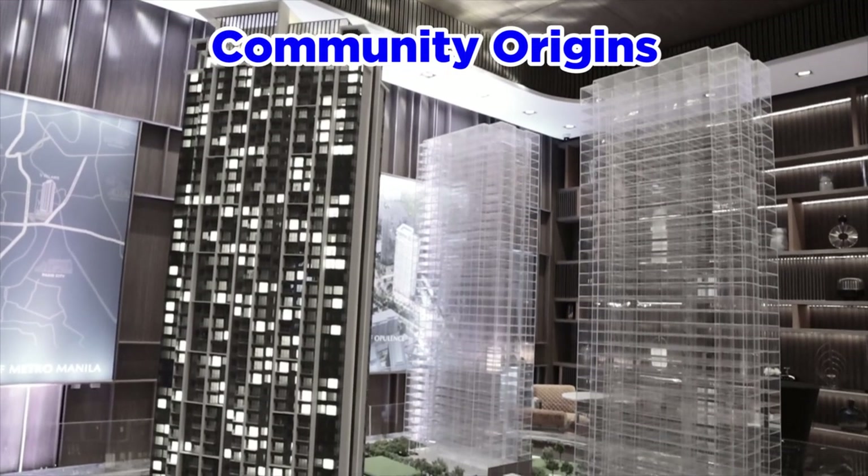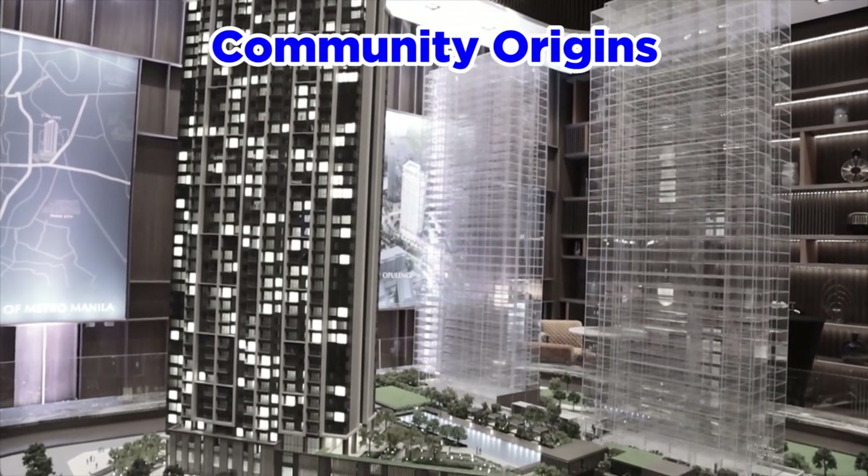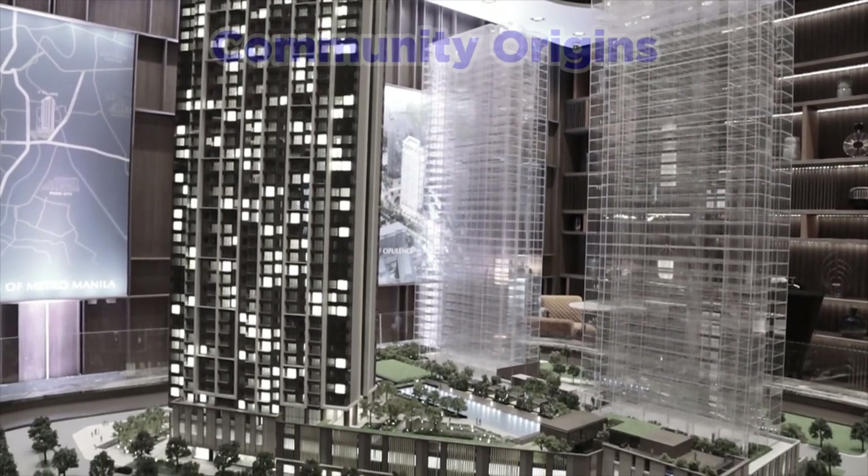This project is a collaboration between Hong Kong Land and Robinson's Land. It's a joint venture. So this joint venture is named RHK — Robinson's Hong Kong Land.